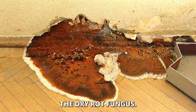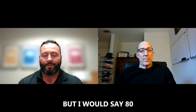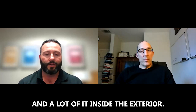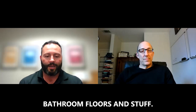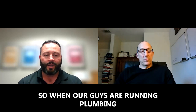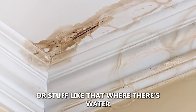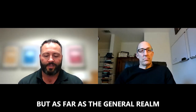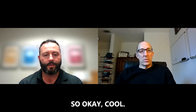We're looking for termites, wood-boring beetles, carpenter bees, and the big one is the fungus — the dry rot fungus. I can inspect 100 houses and maybe 10 of them have termites, but 80 to 90 percent of them are going to have dry rot fungus, which destroys the wood. A lot of it is found at the exterior, on bathroom floors, and things like that. We also look for conditions that could lead to an infestation — earth-to-wood contact, big cracks, water penetration, and moisture entry into the house.